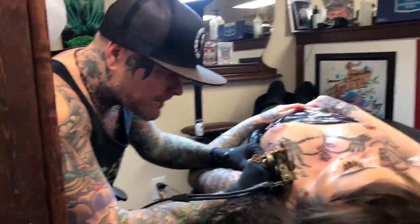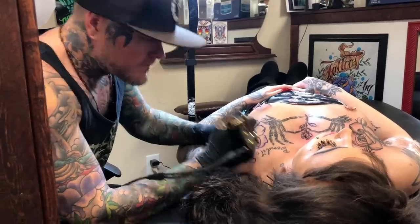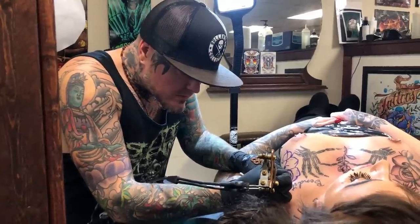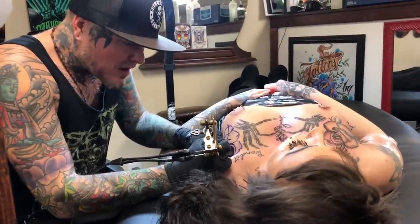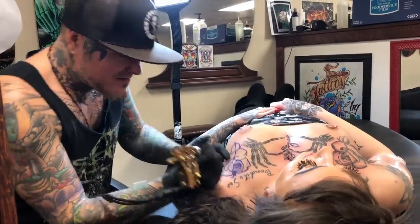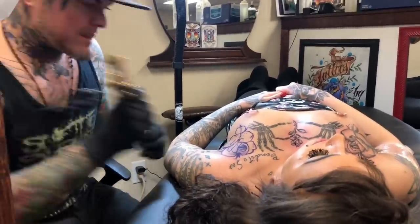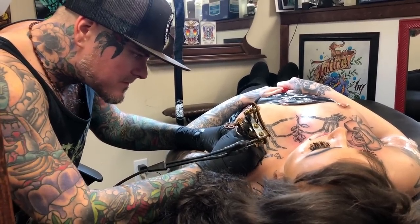Hello everybody, this is Angel, next session. Angel getting her chest pieces done. Let you guys see the tattoo and coloring in. Please watch.